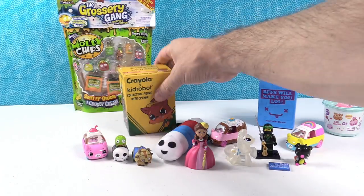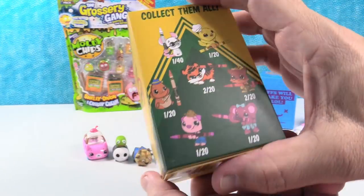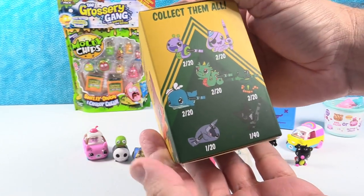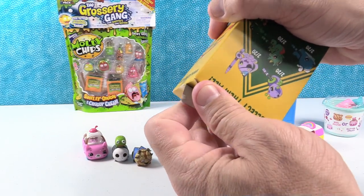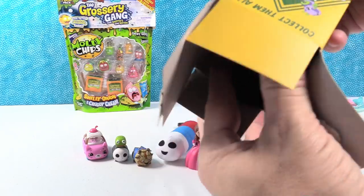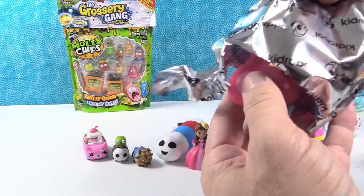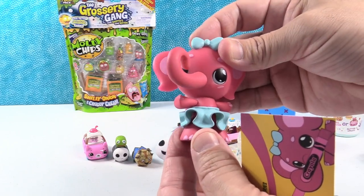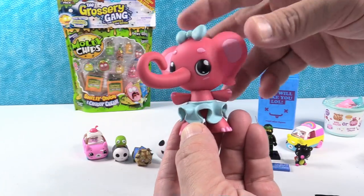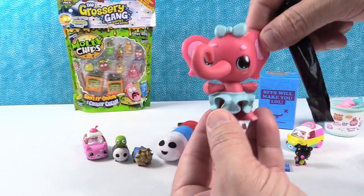Opening a Crayola figure by Kid Robot. Paul was hoping to get the little yellow bird or the dragon. They get the Razumataz Elephant wearing a tutu — very cute. These are neat because they come with a little coloring card on the back that you can color. Her crayon is going to be the same color as she is, which is pretty awesome.